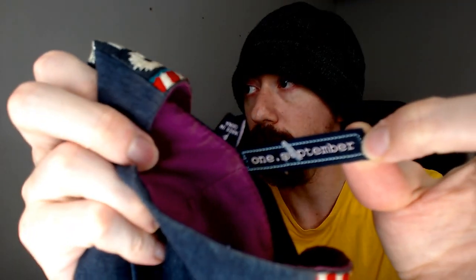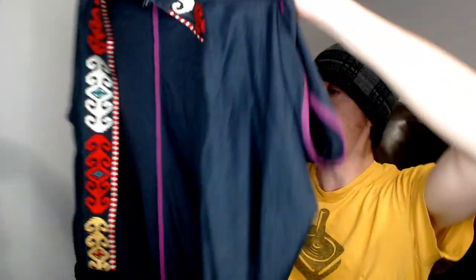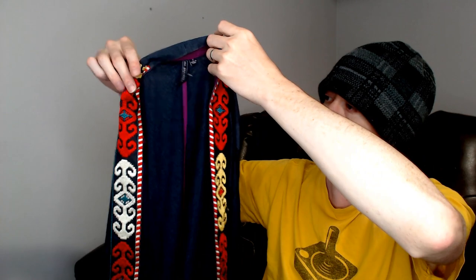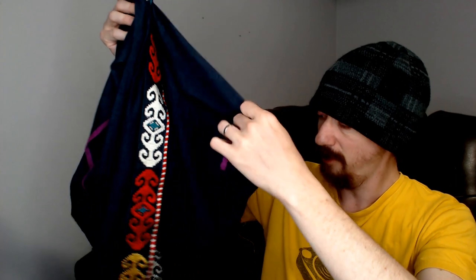Up next we have another brand I haven't heard of — this is One September, and this is a petite. I think this is called a shawl — it's kind of just an open shirt with no buttons. It does have patterns going down the sides and it kind of reminds me of like a robe that a boxer would wear walking out, but not quite as long. I'll have to look at the brand and see how to price that.